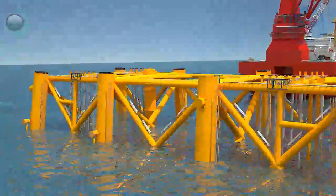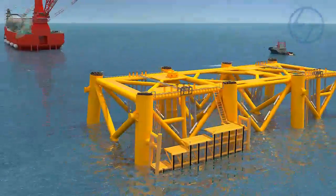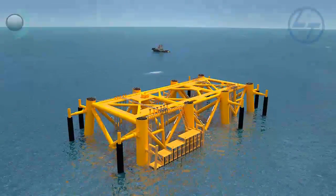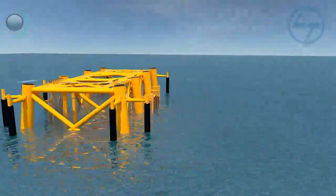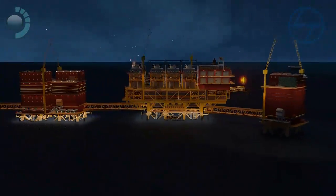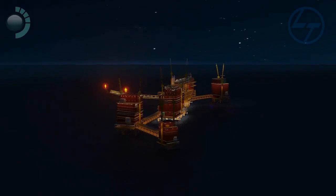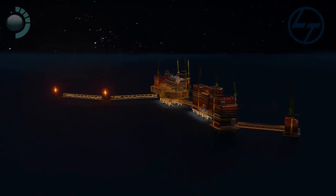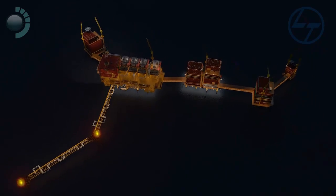The boat landing and mooring bumpers are installed at the end. This completes the installation of the M&P jacket — one of the most prestigious, gigantic, high-precision engineering marvels. Fabricated in less than 11 months, it is an example of years of expertise. L&T — Imagineering at its best.